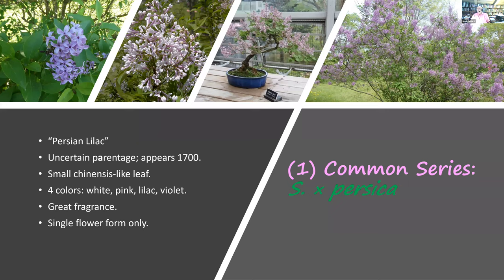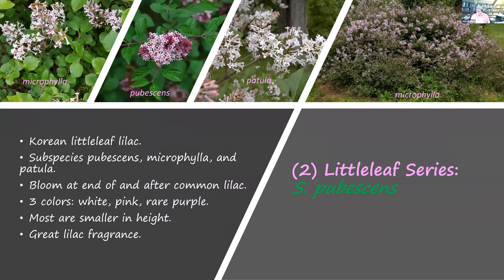The last species of the common lilac series worth knowing are the Persian lilacs, or Persica. We don't know how it came about — it's a hybrid, maybe natural, that appeared in Turkey around 1700. Its leaf is small like the Chinensis. It has a few more colors and the same great fragrance of common lilacs, but only comes in single flower form. You can do a lot with it — there's even a bonsai version of a Persian lilac that was on display here in Columbus last year.